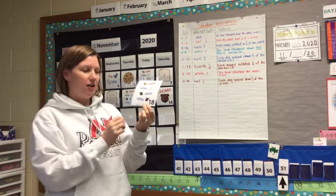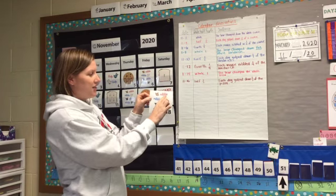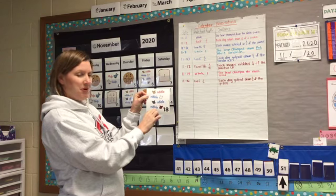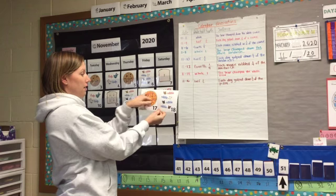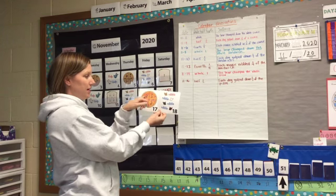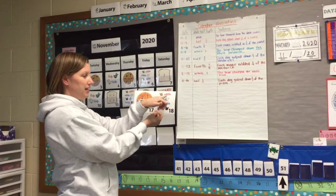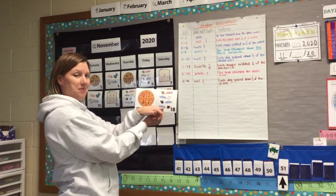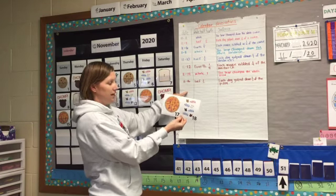If we take a look at our calendar card today, we can see our four little mice that are saying nibble, nibble, nibble, nibble. So when we want to make an observation about our pizza that is in fourths and our four mice saying nibble, nibble, nibble, nibble, we are going to write about them on our calendar observation.